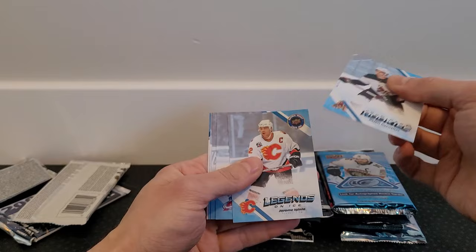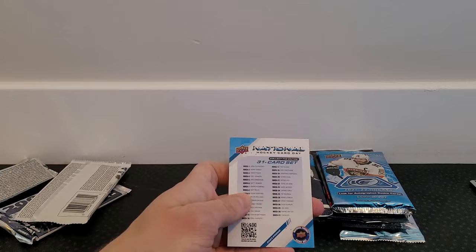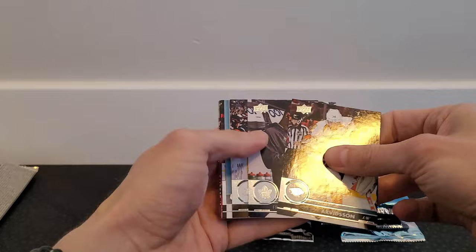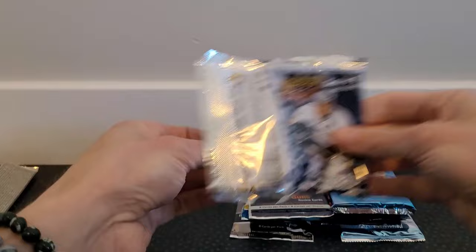We've got some Rookies cards — Dylan Guenther, Legends on Ice Jordan McGuinla, Hockey Superstar Kayla McCar, Prominent Rookies, Legends on Ice Mario Lemieux. There's a 31-card set you can collect. The National Hockey Card Day checklist is pretty cool. Moving on to 2017-18 Series 1 — gunning for McAvoy, Binnington, Besser. And we do have a Young Guns — it's Logan Brown! Nice hit there.